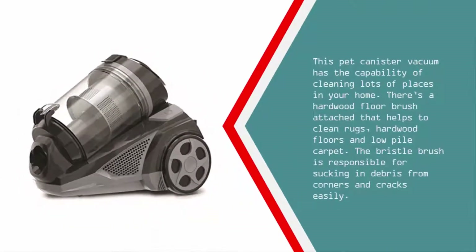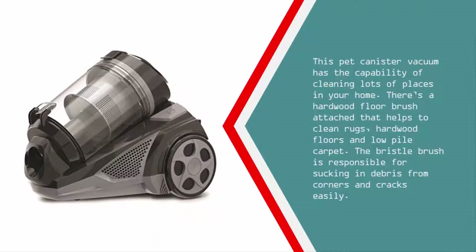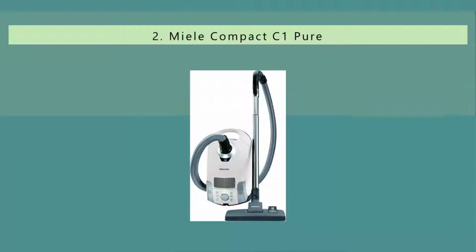This pet canister vacuum has the capability of cleaning many places in your home. A hardwood floor brush is included that helps clean rugs, hardwood floors, and low pile carpet. The bristle brush is responsible for sucking debris from corners and cracks easily.